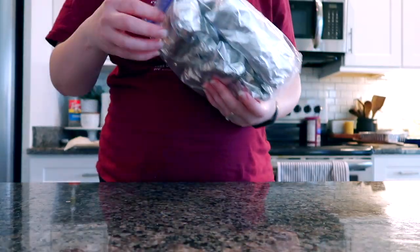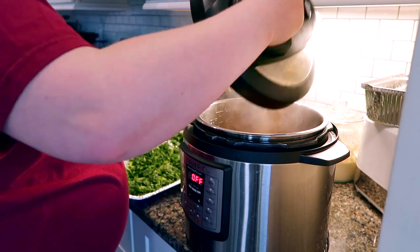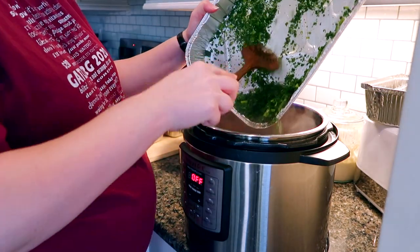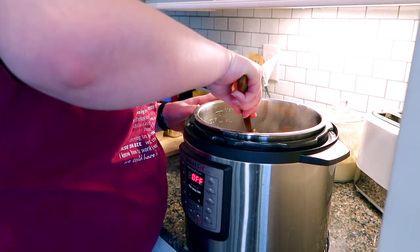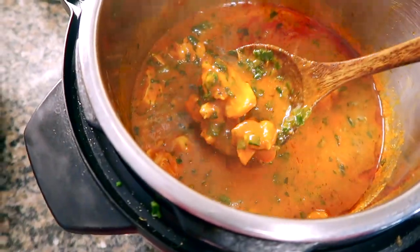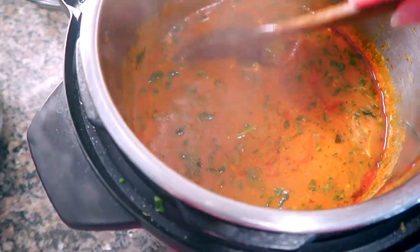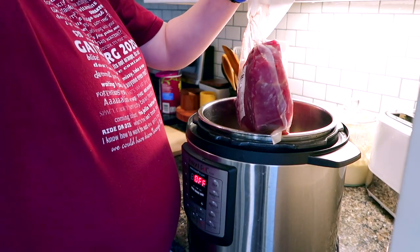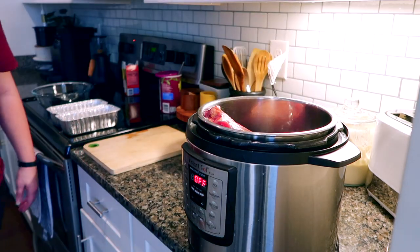The chicken tikka masala is done. I added a little leftover frozen spinach from the tortellini skillet, shredded it up, and it'll go in a freezer bag once it cools. This is one of those meals where Alvin will make rice and probably broccoli or cauliflower on the side when we actually use it.